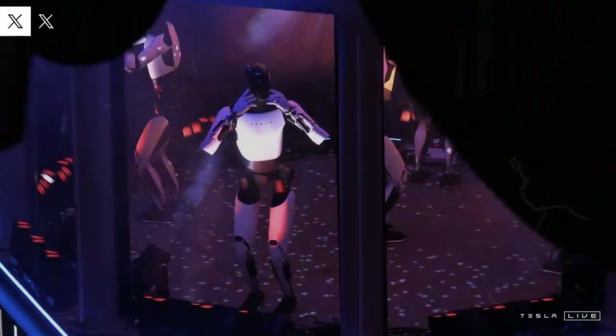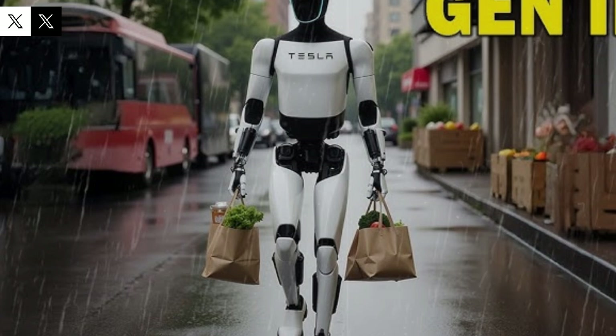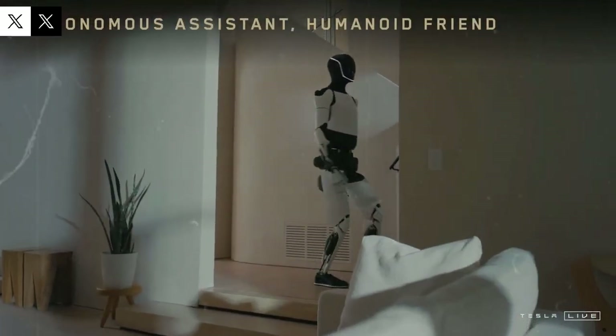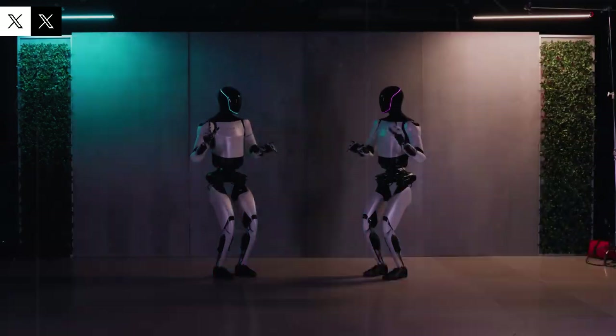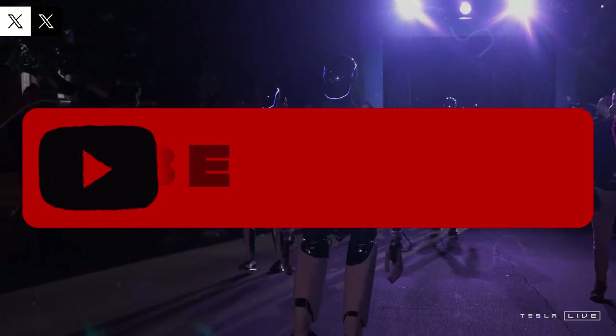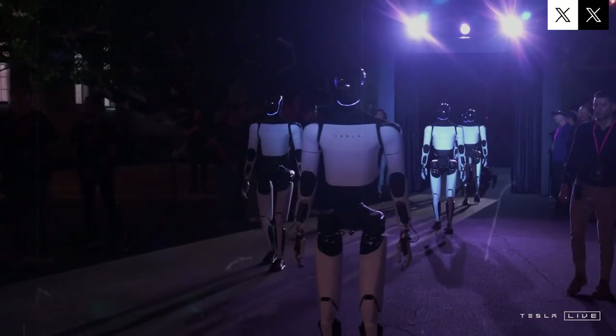Tesla is betting high on the development of its humanoid robot, Optimus. According to Elon Musk, the company aims to produce thousands of units later this year, mainly aimed at internal testing at Tesla's own facilities. If all goes as planned, the expectation is to multiply this production by 10 next year, with ambitious goals to manufacture between 50,000 and 100,000 robots. Musk made it clear that the pace of production could accelerate even more in the coming years.